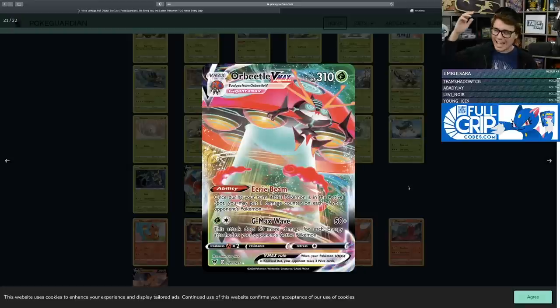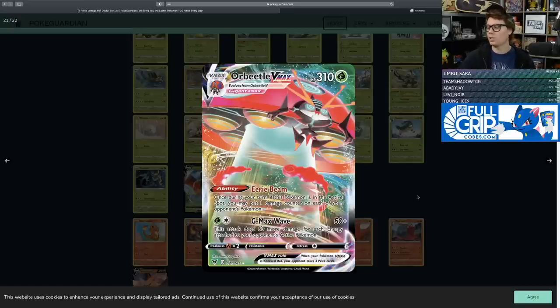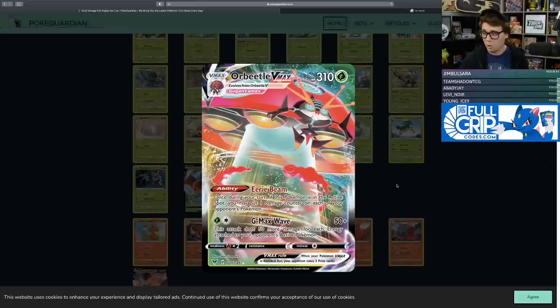This card really wants Escape Rope legal in Standard — you'd just play it with four Switches and four Escape Ropes, jostling the Orbitels around doing a ton of damage. GMAX Wave for Grass and Colorless does 50 damage plus 50 more for each energy attached to your opponent's active Pokemon — could one-hit KO Colossal VMAXs. On average with two to three energies, you're dealing 150 to 200 damage, which is respectable. 310 HP, retreat cost of one, but a glaring weakness to fire.